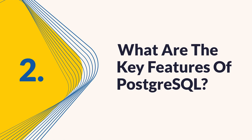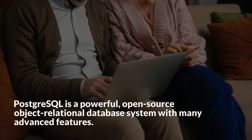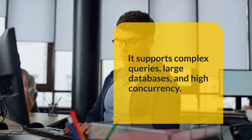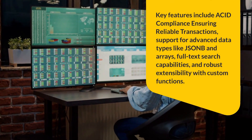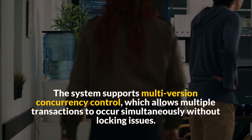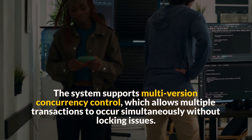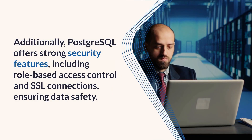Question 2: What are the key features of PostgreSQL? PostgreSQL is a powerful, open-source object-relational database system with many advanced features. It supports complex queries, large databases, and high concurrency. Key features include ACID compliance ensuring reliable transactions, support for advanced data types like JSONB and arrays, full-text search capabilities, and robust extensibility with custom functions. The system supports multi-version concurrency control, which allows multiple transactions to occur simultaneously without locking issues. Additionally, PostgreSQL offers strong security features, including role-based access control and SSL connections, ensuring data safety.